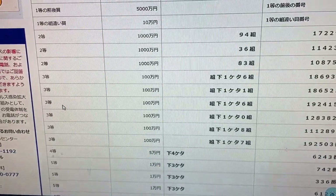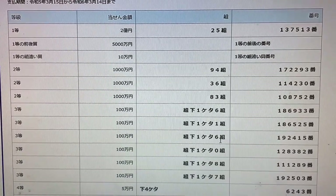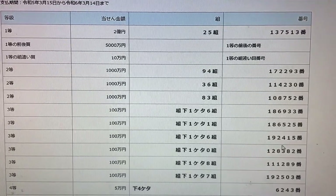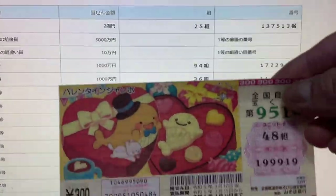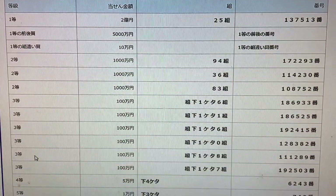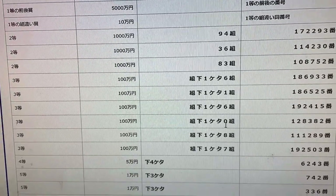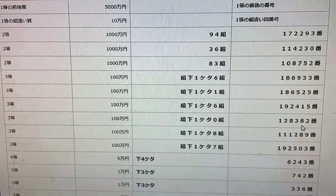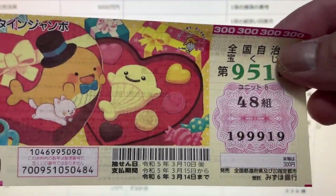To win the third third prize, Sen Man En, the last digit of your grouping number must be a 6, and the numbers are 1-9-2-4-1-5. No good for me — I have 48. To win the fourth third prize, Sen Man En, the last digit of your grouping must be a 0, and you must have these exact numbers in the exact order: 1-2-8-3-8-2. I have 48, no good.